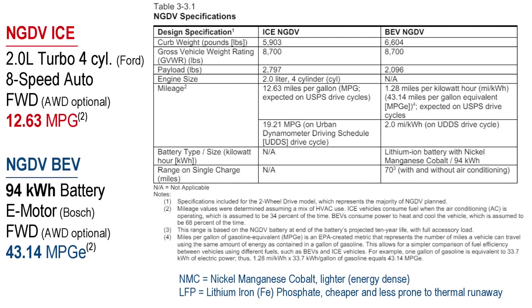The gas-powered NGDV uses a Ford 2-liter turbo engine mated to an 8-speed automatic transmission, driving the front wheels — with optional all-wheel drive. The battery electric NGDV has a 94-kilowatt-hour battery using NMC chemistry — and yes, that's an acronym too — not the less expensive LFP chemistry, which is slowly catching on outside of China.